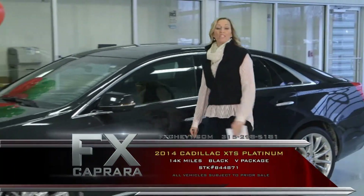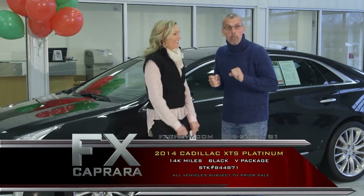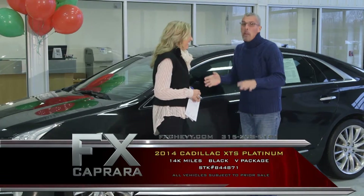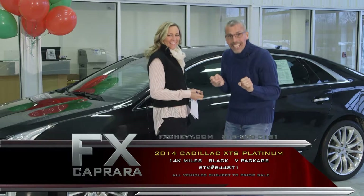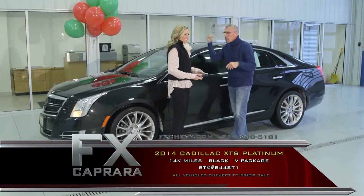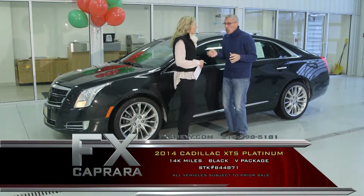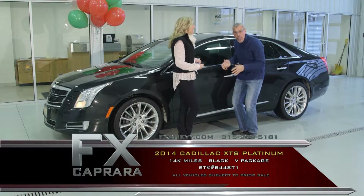Car number six is the 2014 Cadillac XTS Platinum V package with every option but running water. This thing does everything but burp you — it massages, it's all-wheel drive, it does everything you want it to do. Let's talk about the original MSRP. This is a 2014 XTS Platinum V with 14,000 miles — navigation, power mode, heated seats, air-conditioned seats, every option you want. Original window sticker of over $73,000 MSRP.